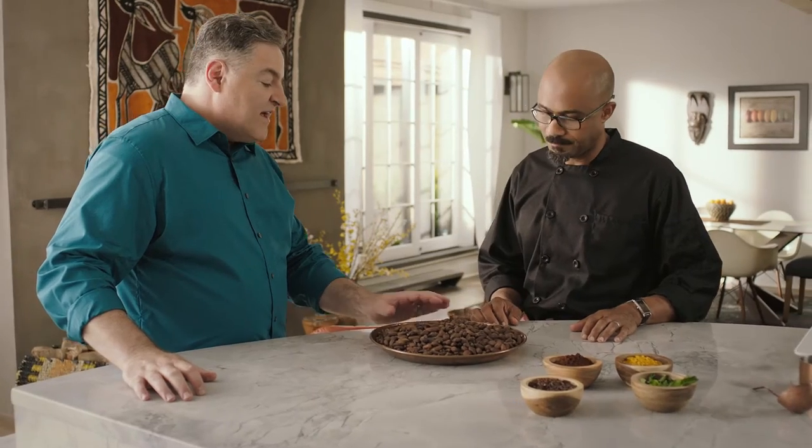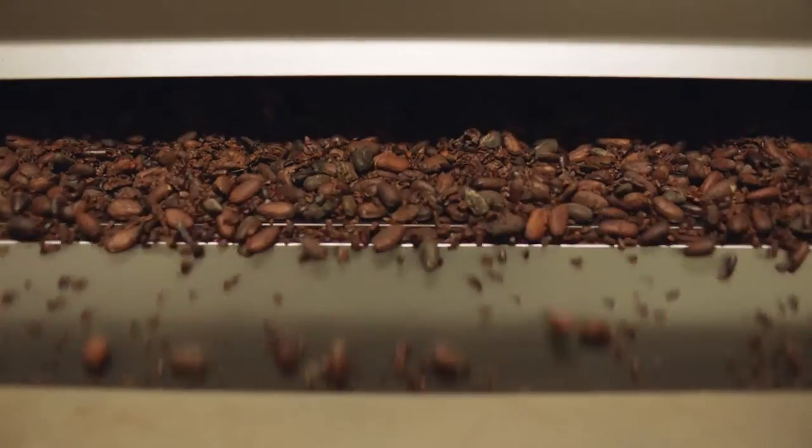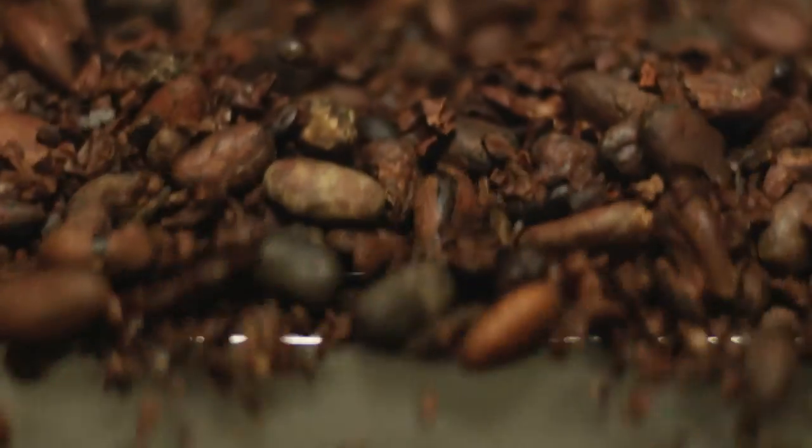What goes into the perfect roast? We start with the best quality beans. Once we've identified the type of beans, we want to match it with the perfect roast. Through the roasting process, we can actually create some flavors and drive off some of that acidity. We try to balance the deep, rich chocolate flavor without the bitterness, while still accentuating some of the subtle undertones of fruity and floral.